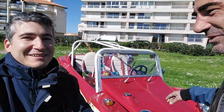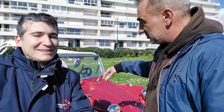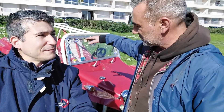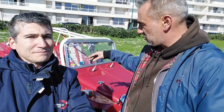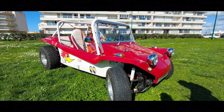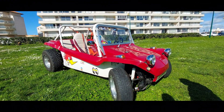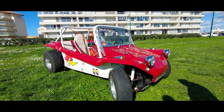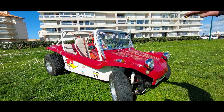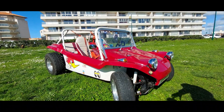Here is a Buggy from 1971. It's a shortened chassis coccinelle. And the body — it's only fiber. The chassis coccinelle and the carrosserie are in fiber.